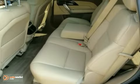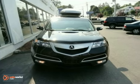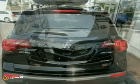It even includes a 12-month, 12,000-mile limited warranty and up to a 7-year, 100,000-mile powertrain warranty.